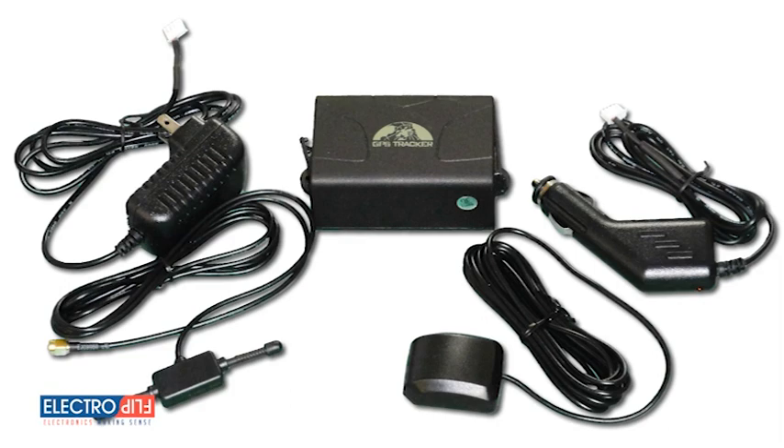Introducing the iTRAK 2.0 Real-Time GPS Tracker from Electroflip.com. The iTRAK 2.0 is an industrial-strength GPS tracker made specifically for long-term travel and good reception with easy setup. You can now invest that potential asset loss and recovery expense into an affordable, no-hassle, long-term tracking solution.